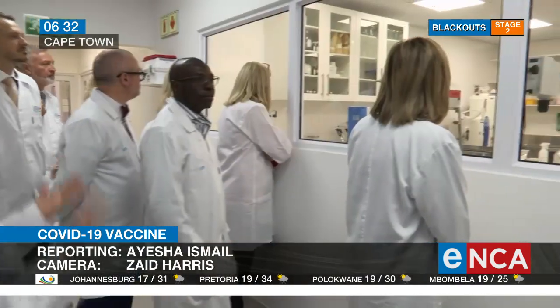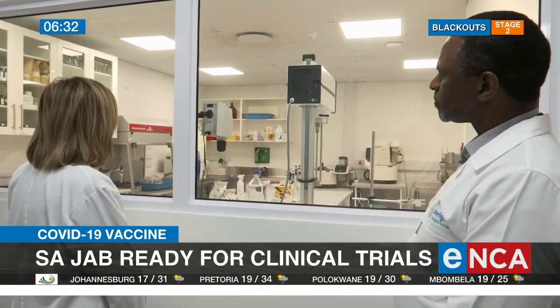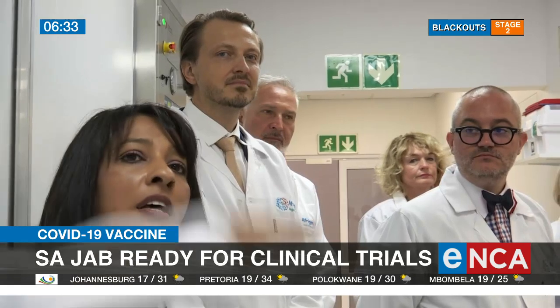Showcasing the country's progress in producing pharmaceutical products, led by Deputy Health Minister Simongiseni-Dlomo, the Team Europe delegation has committed to continue supporting South Africa's manufacturing capacities and to strengthening pharmaceutical systems.